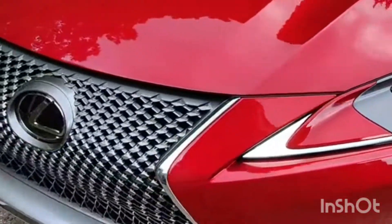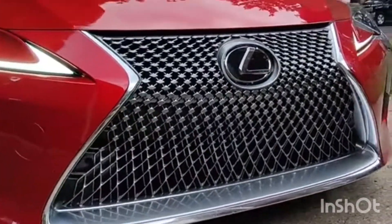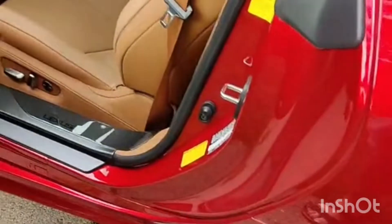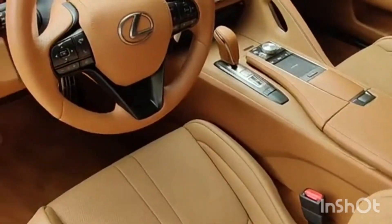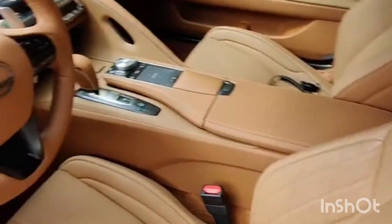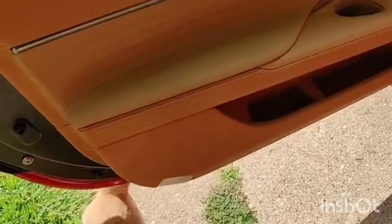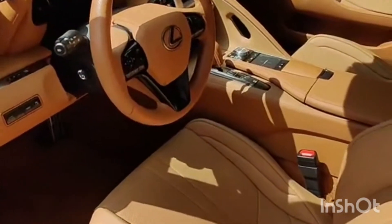Up front, this is probably the best implementation of the big Lexus grille. It actually looks quite fitting on this car for how striking the rest of it is. You have pop-out door handles here that open into the utterly gorgeous interior, which — once again — you can make a strong argument for this being the prettiest interior in any new car on sale today.